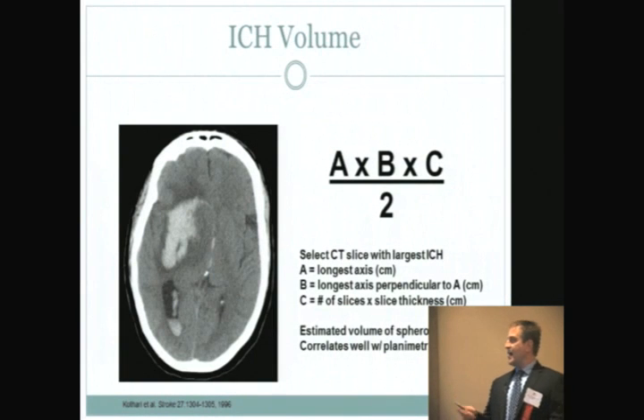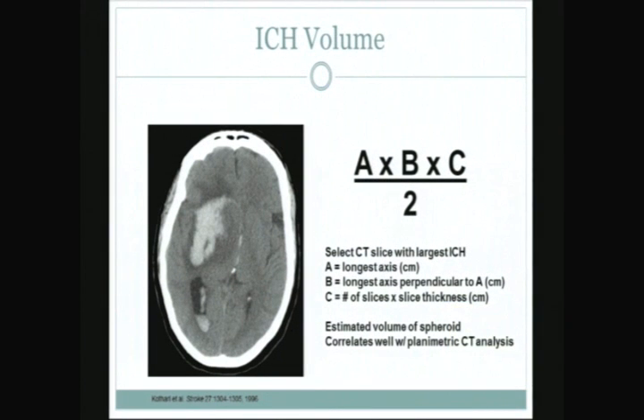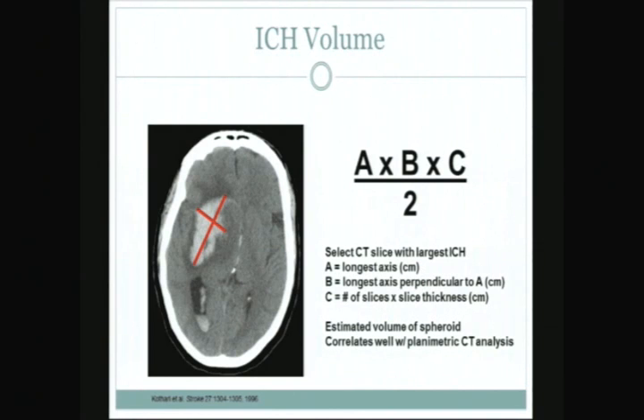This is how neurosurgeons calculate the volume of the bleed: it's A times B times C divided by two, where A is the longest axis of the bleed, B is the longest axis perpendicular to that line — both in centimeters — and C is the number of CT slices on which it's seen times the slice thickness. The result is in cubic centimeters, which equals milliliters, and this is how they estimate bleed volume.